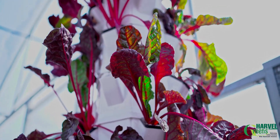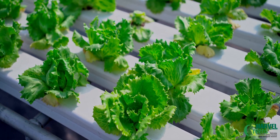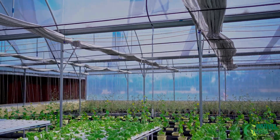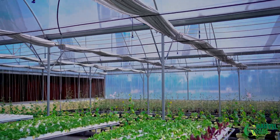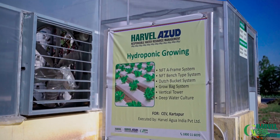Welcome to the world of soilless growing. This is a state-of-the-art hydroponic growing demonstration unit set up for the Center of Excellence for Vegetables by Harwell.